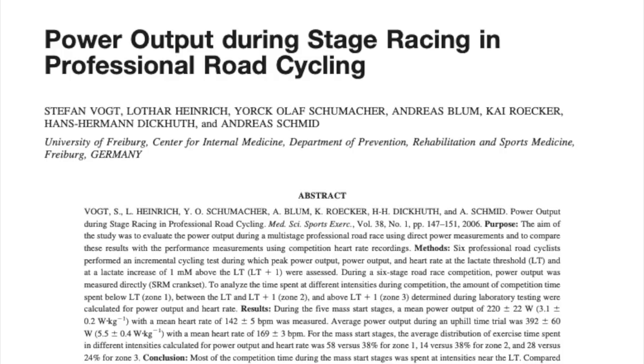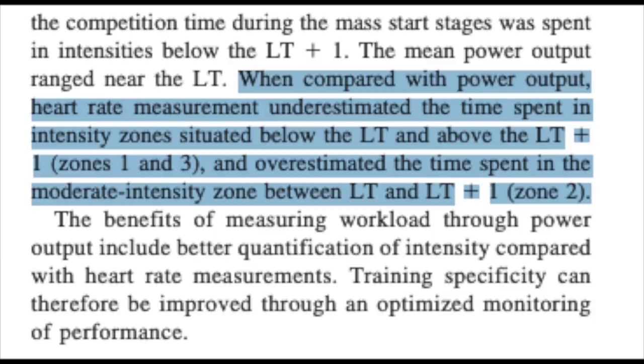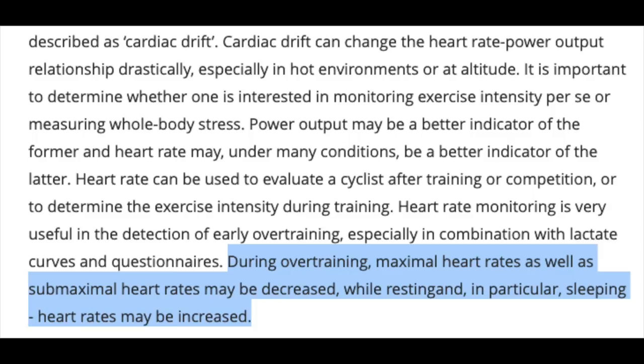A study looking at power output in stage racing with pro road cyclists took six subjects and measured their time in zones during a six-day stage race. Using a three-zone model, they found that heart rate underestimated time spent in zone one and zone three and overestimated time spent in zone two. The study concluded that measuring workload through power output provides better quantification of intensity compared with heart rate, improving training specificity. This gets amplified as you get more fatigued, because fatigue has a big effect on heart rate. A review on heart rate monitoring in cyclists stated that during overtraining, maximal and submaximal heart rates may be decreased, while resting and sleeping heart rates may be increased — exactly what we saw in my example data. This is an argument to use both power and heart rate together.